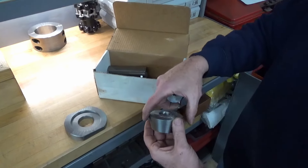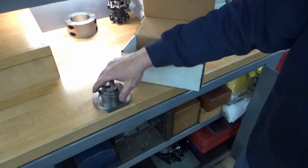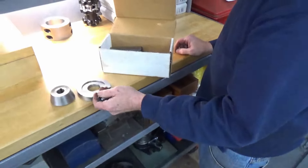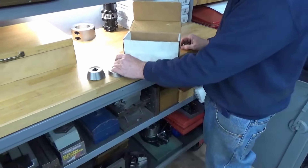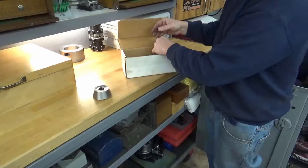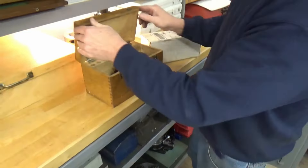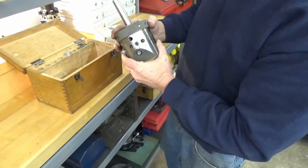Russ shows custom broaching tooling he made for a special job — a gear with a tapered hole that needed a keyway. He made a fixture to hold the gear at an angle and a custom broach guide that fit the tapered hole, resulting in a keyway in a tapered hole. Sometimes it takes hours to make the fixture just to push a key in, but if you want the part to turn out right you have to do it right.